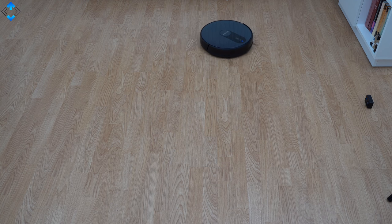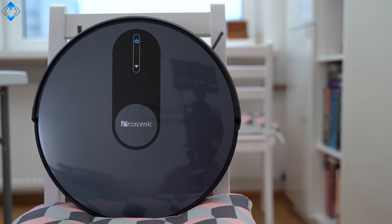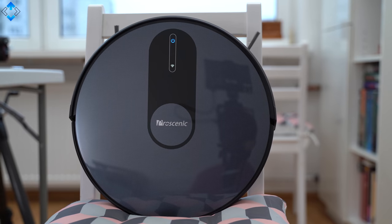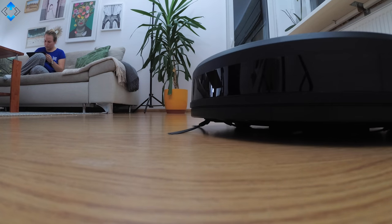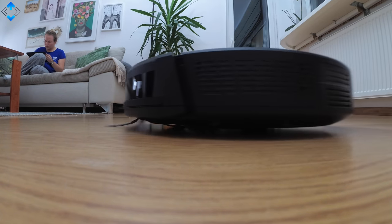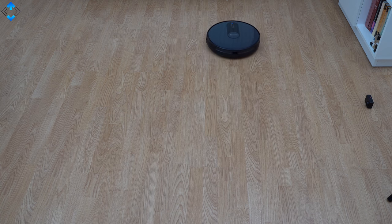All in all, the Procenic 820S is a near-excellent robot vacuum cleaner for just below $200, performing really well on both hardwood floors and carpets thanks to good suction power, an intelligent cleaning system and security sensors that all combine to contribute to excellent cleaning results.